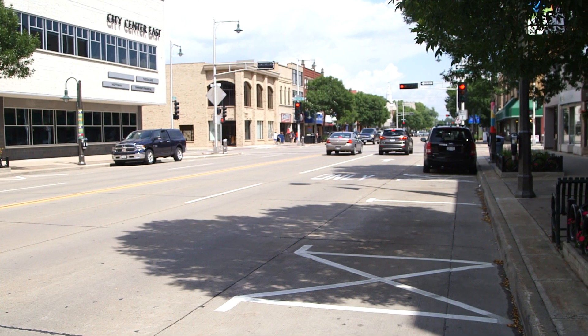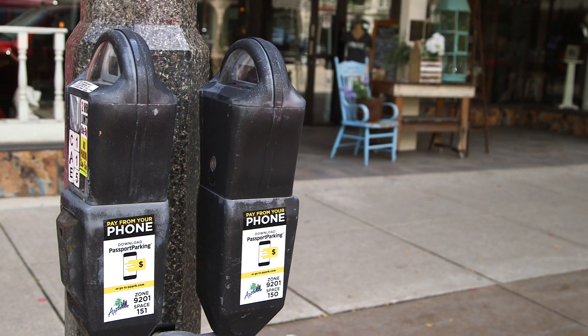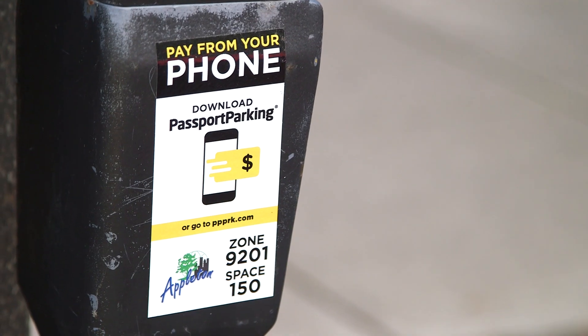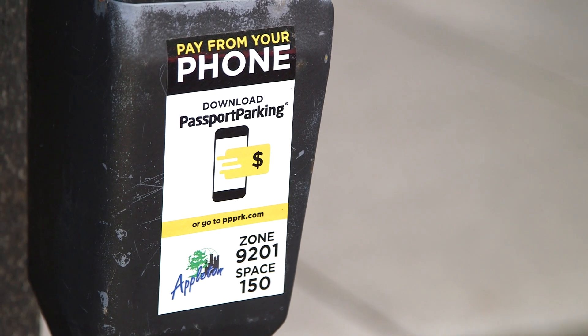For those of you smartphone lovers out there, parking in downtown Appleton just got that much easier. All you have to do is find a metered parking spot downtown on College Ave and pull up this app. It's free to download and it's called Passport. It's also used in neighboring communities.